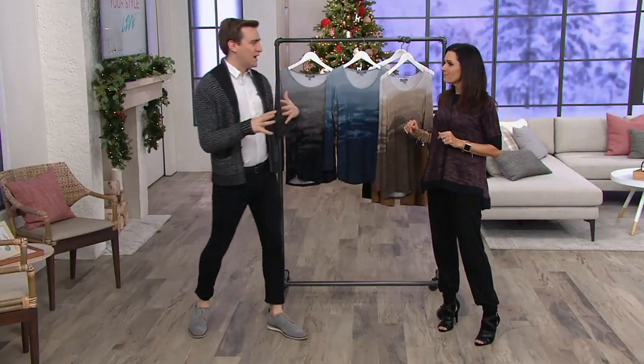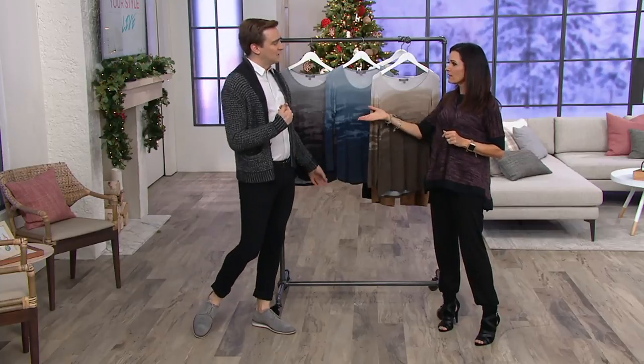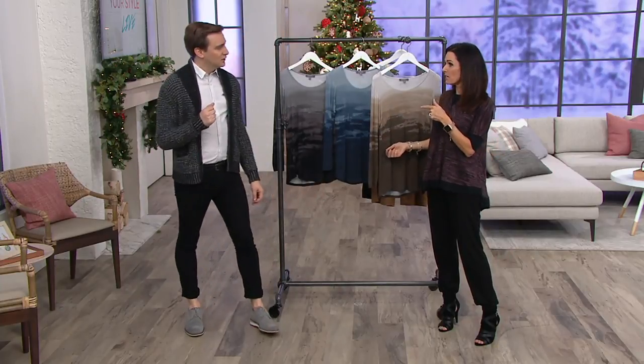It's very much the print-but-not. It's kind of camo but not, kind of watercolor but not — a really unique piece. It kind of looks custom dip-dyed to me. I'm going to change into one.